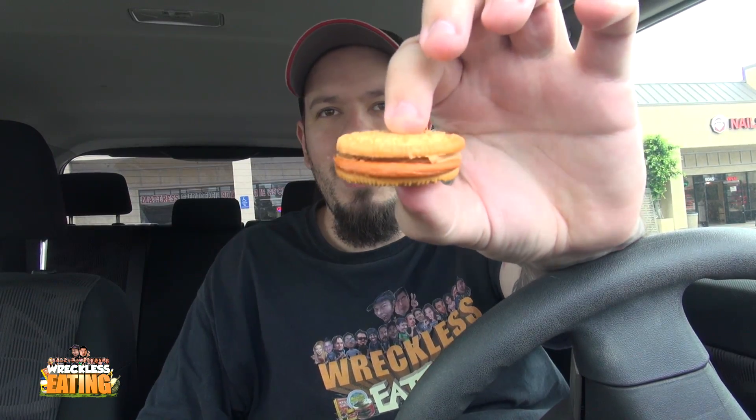Alright, Pumpkin Spice Oreo is pretty solid. Super messy for some reason — this cream just gets all over the place, it's very strange. Alright, we got our peanut butter, we got our pumpkin spice. This is the ultimate fat ass show right here.